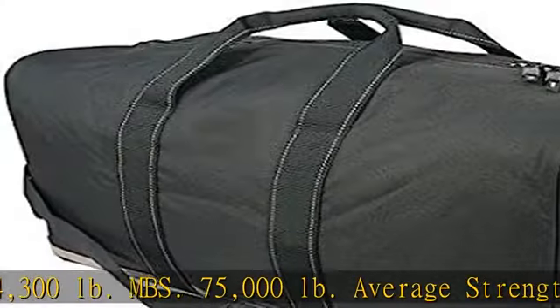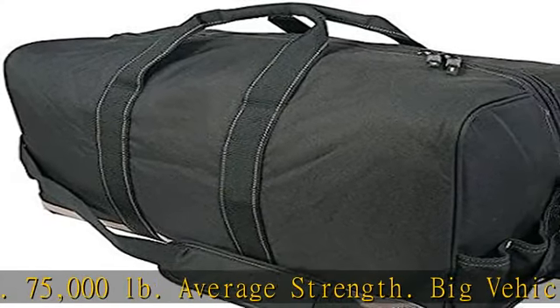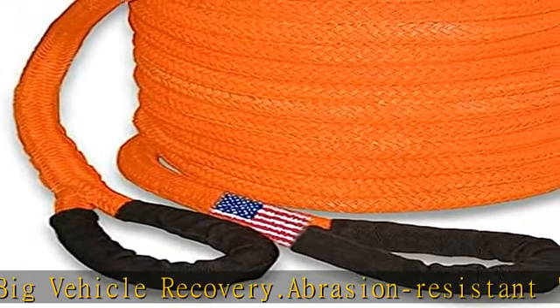High strength and high stretch. Our kinetic recovery ropes are made from U.S. double braid nylon. Assembled in the U.S. In stock, ships today.